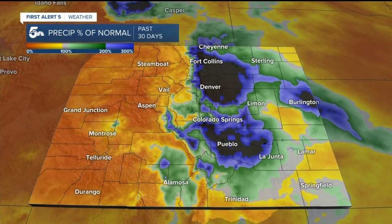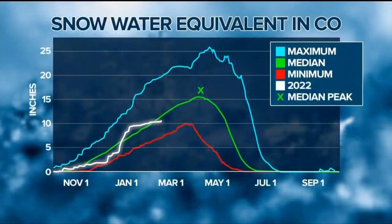After an incredibly dry fall and early winter, it's a great change to see. Looking at the precipitation statewide in the last 30 days, the surplus is clearly visible along the Front Range and eastern Colorado. But while we are drinking up the moisture, the western slope and the mountains are in a deficit.